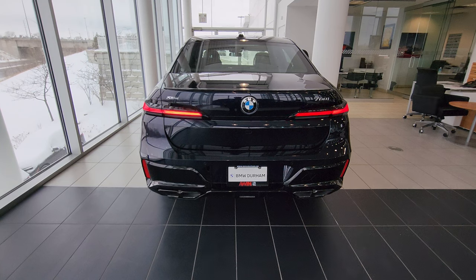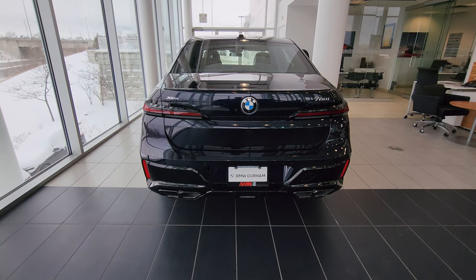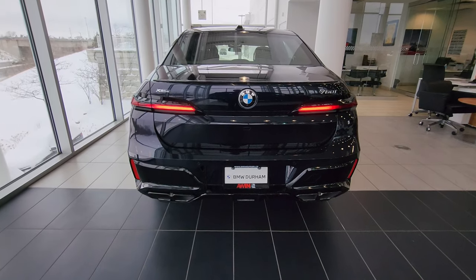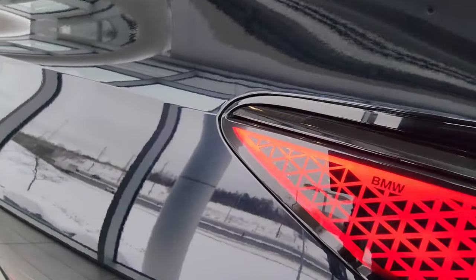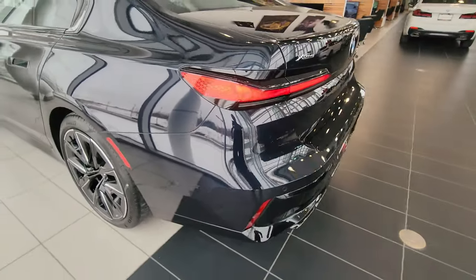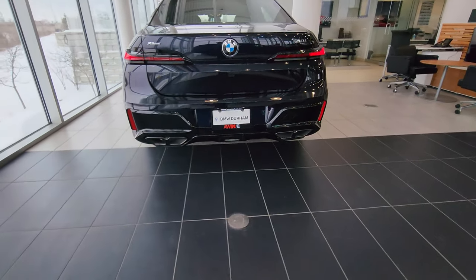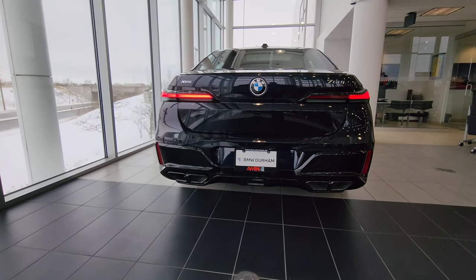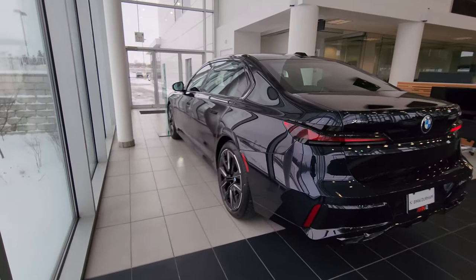Let me lock the car one more time and get that tail light animation going — they sweep out to the sides with that interesting triangle pattern. This is of course the 760, so we do have a quad exhaust because this is an internal combustion engine. Let's take a look at all the details.